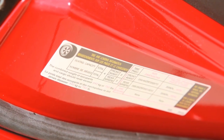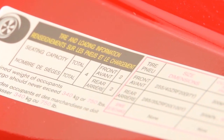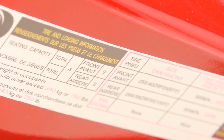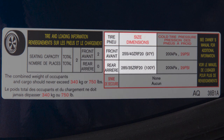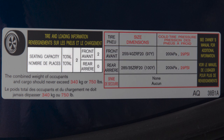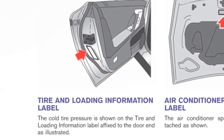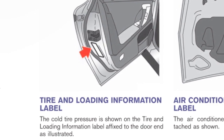Adjust the tire pressure to the recommended cold tire pressure shown on the tire and loading information label. This label provides important information at a glance. It lists proper tire size and pressure, the maximum number of occupants for your vehicle, and its maximum load capacity. Please see your owner's manual for the location of the tire and loading information label on your vehicle.